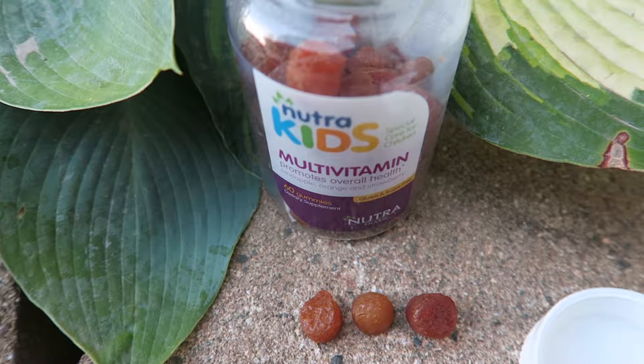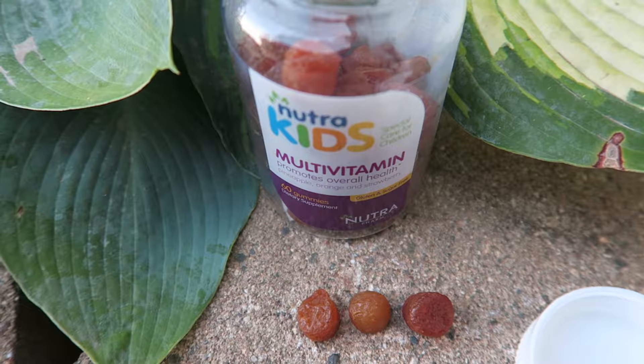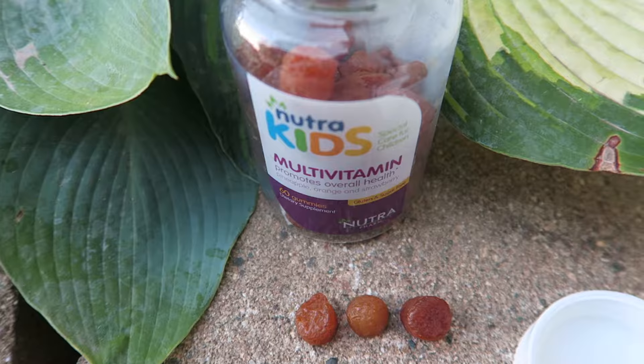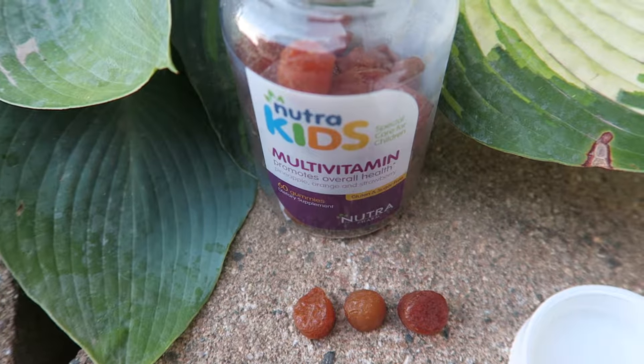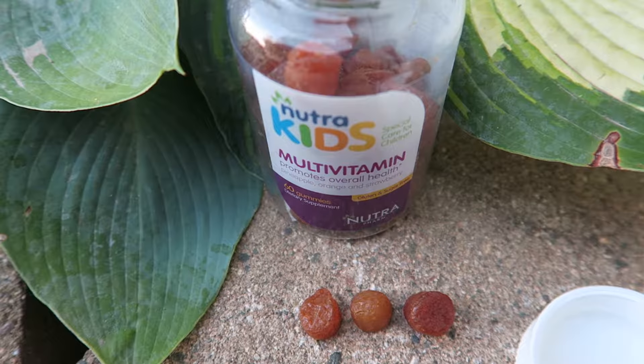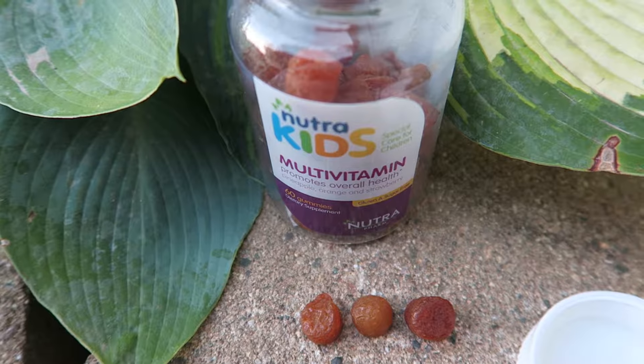This product is gluten-free, is vegan, and has lots of different perks. My favorite is the sugar-free, which I've already mentioned. The flavor is orange and strawberry, and it is pectin-based, so it's a little different than if you use gelatin.